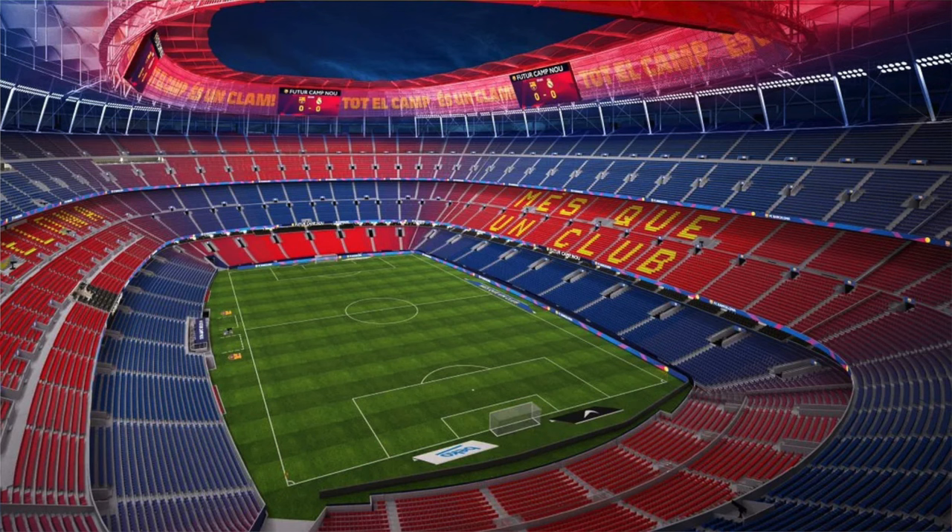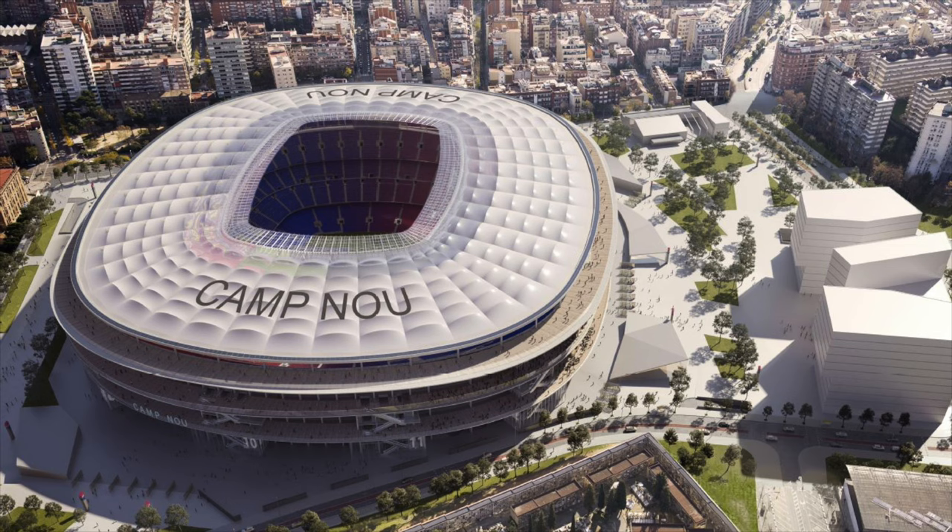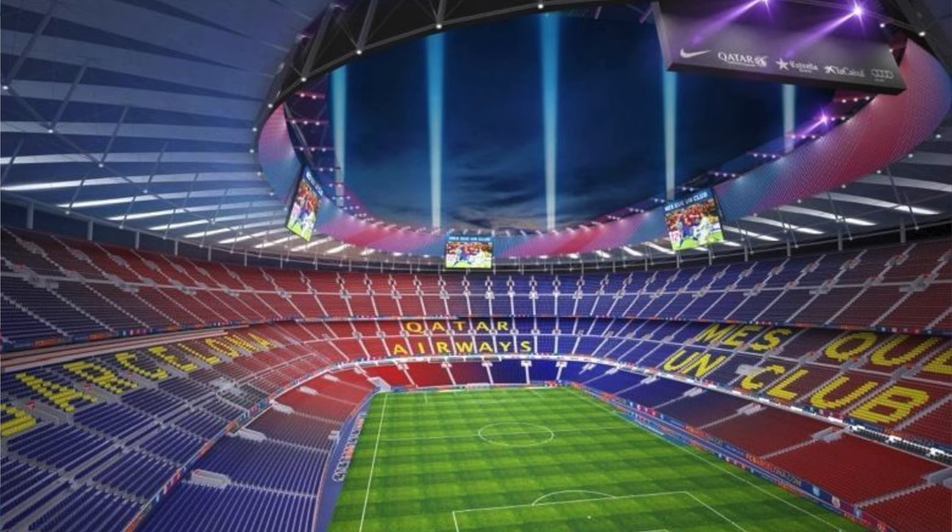The renovation I would point to as a model for what college football might do is Camp Nou in Barcelona. They're getting a $1 billion renovation with a massive stadium overhang where you still get natural light. It technically remains an outdoor stadium, but virtually all fans are shielded from precipitation. This is very similar to what the Buffalo Bills are doing. Is this the future of college football stadiums, or will they remain open air? It's an interesting talking point.